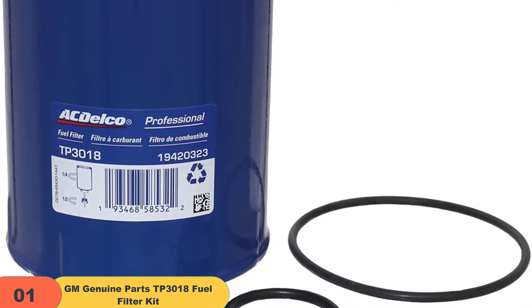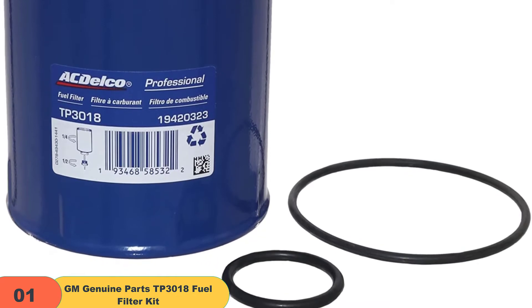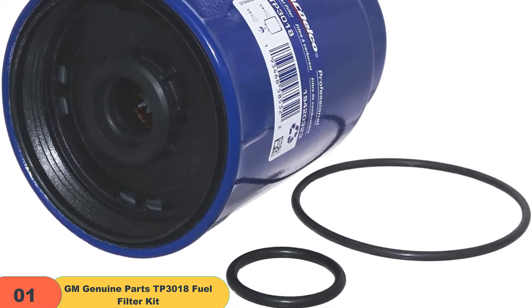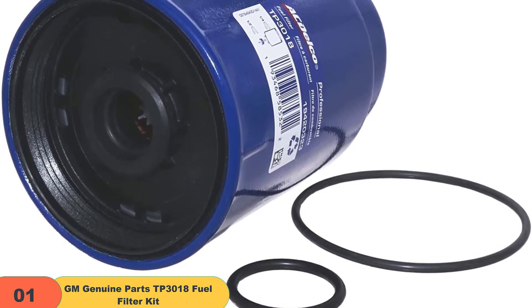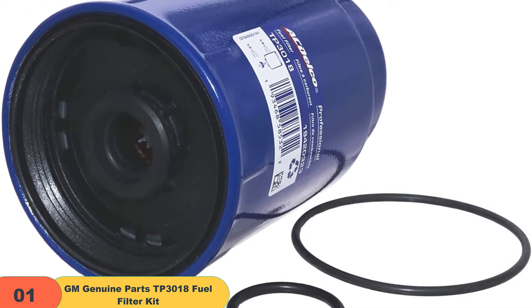The product delivers exceptional performance and dependability in trapping contaminants like dirt, dust, or paint particles before they enter the fuel delivery system. This ensures superior engine performance that lasts for a long period of time without any issues. It's specially designed to meet expectations in terms of fit, form, and function, guaranteeing the highest quality that is perfect for your GM vehicle or any other model you choose to drive.